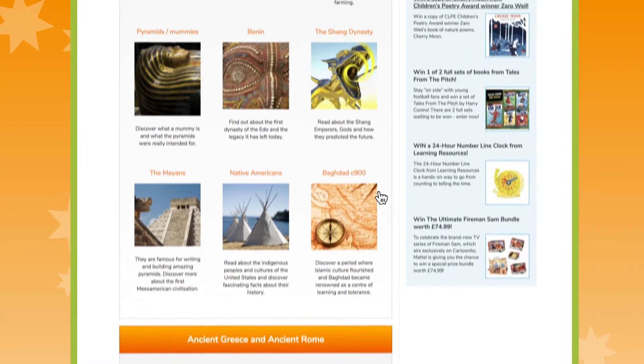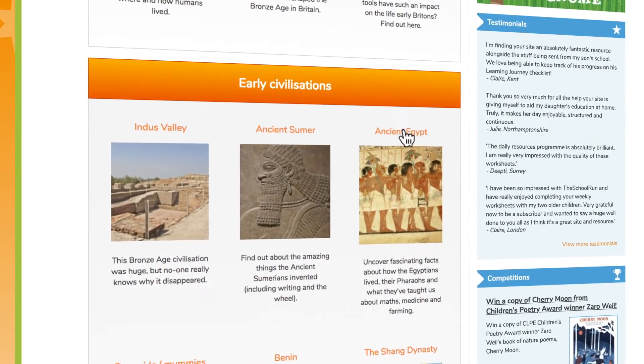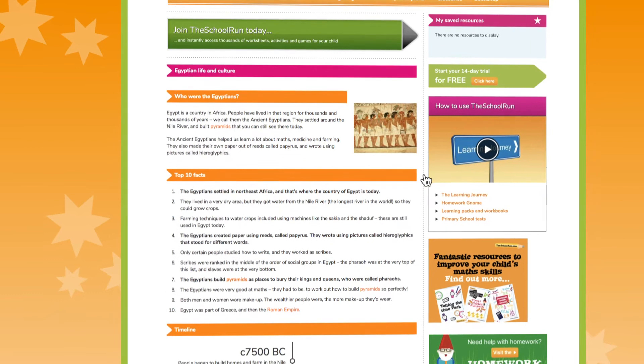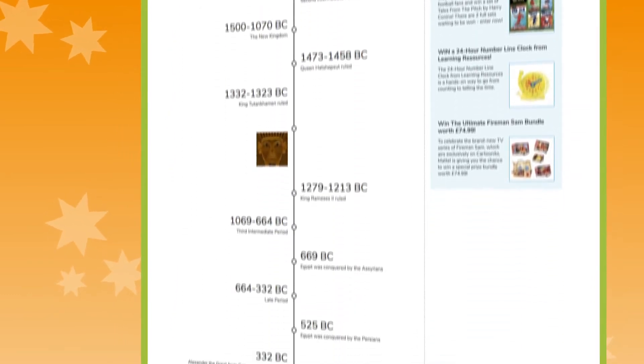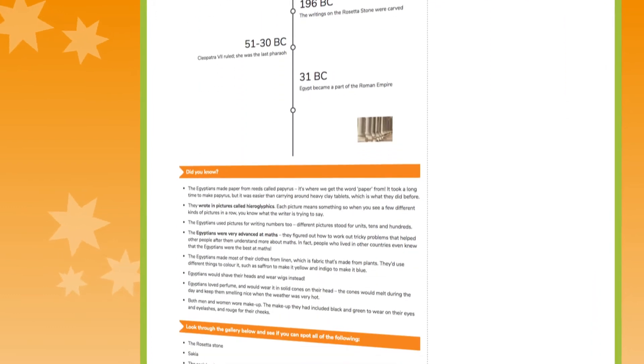To find out more about a particular subject, just visit the subject hub and then click on the icon. You'll find essential information, weird but true facts, a gallery of images for your child to look through and use in their project, more details and videos to watch, as well as some fun games to play.